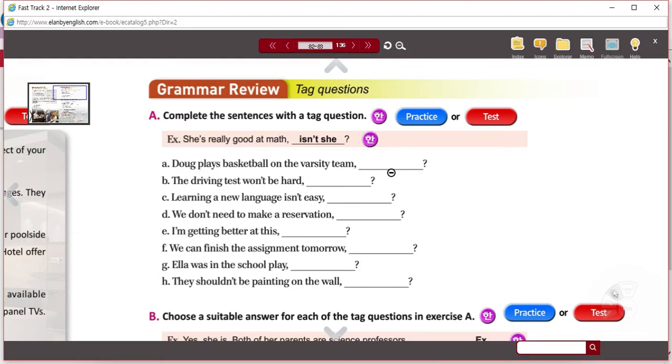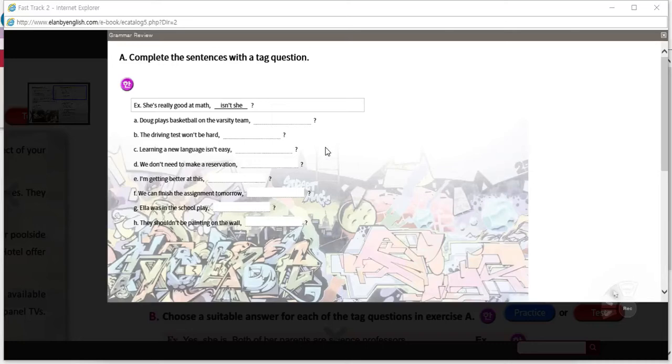You're given the stem and you're going to add the tag right here. When you're finished, let's review. All right, let's try with letter A.